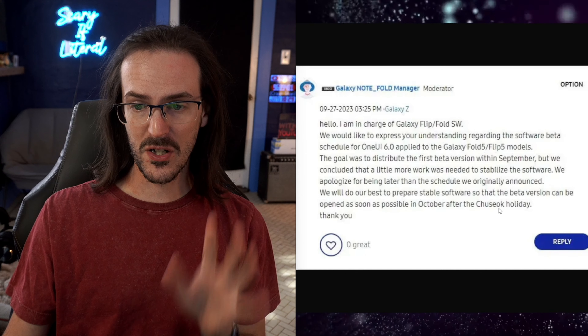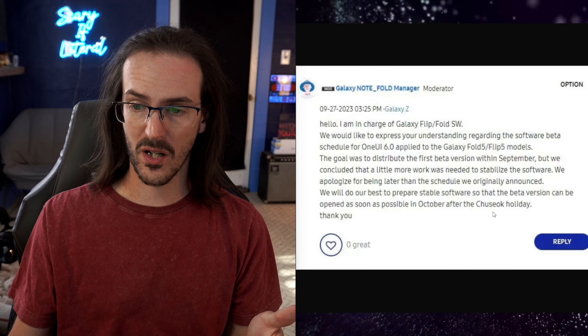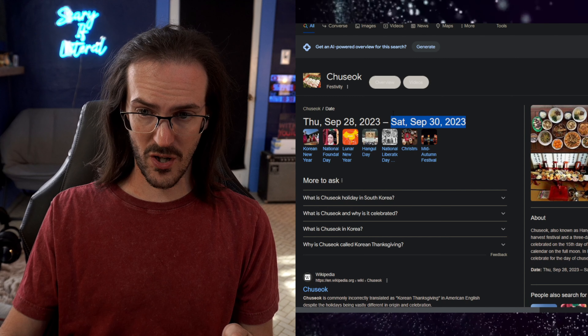So they had to push that back, and they're trying to get a release around October, after there is a holiday going on. I don't actually know how to pronounce that, so I'm not going to denigrate it with my poor pronunciation, but there is indeed a holiday going on. I believe it's happening now — actually, it looks like it just ended.